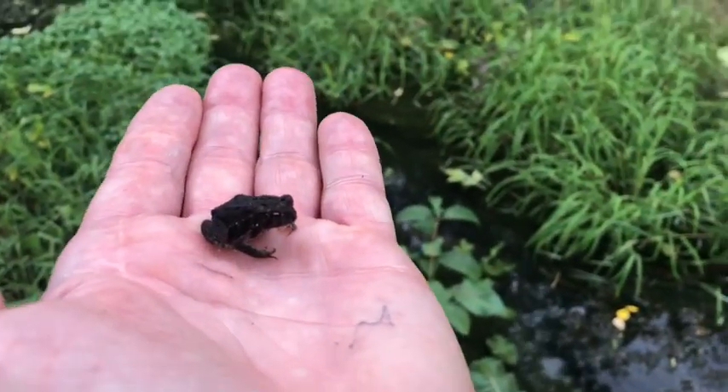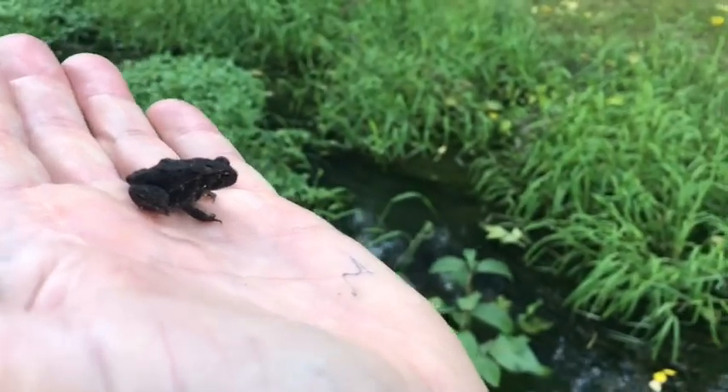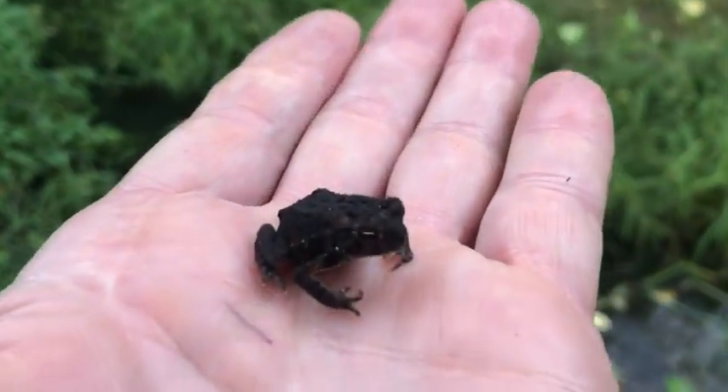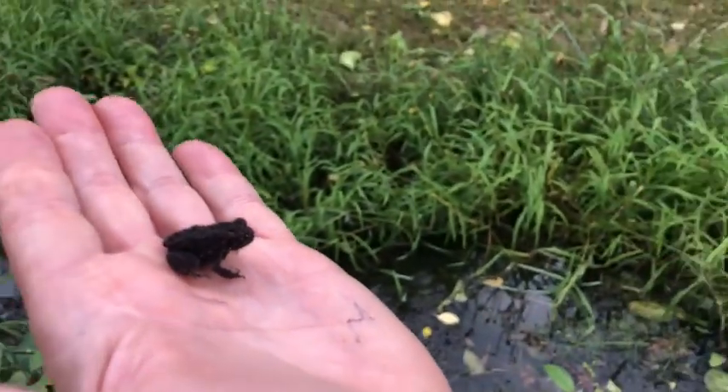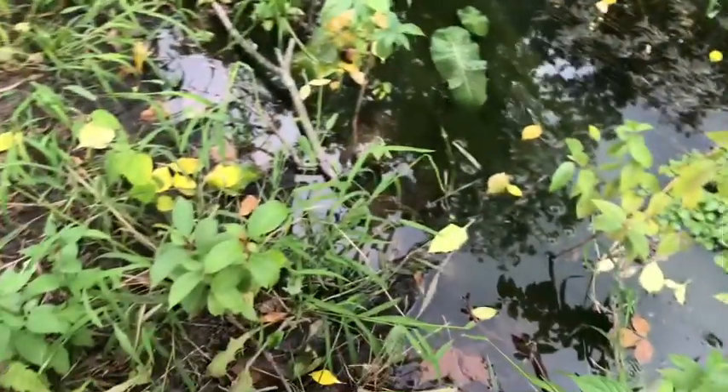First graders, look at what I found at Richmond Park — it's a little tiny toad! The American toad. I wonder: is a toad just like a frog, or is it different? Take a look at this little American toad — I found him on the edge of this water.